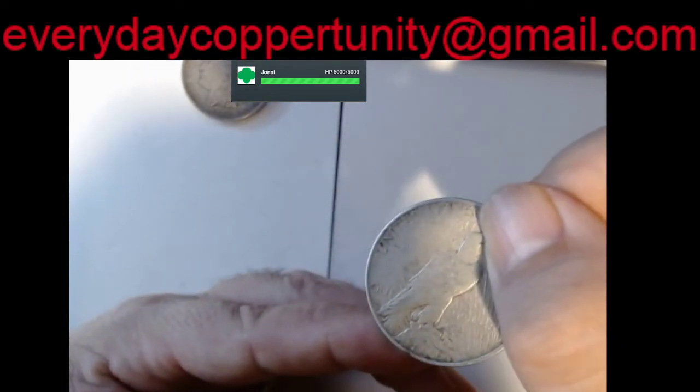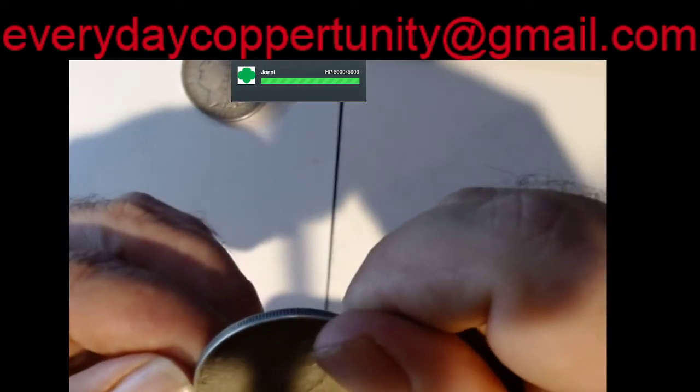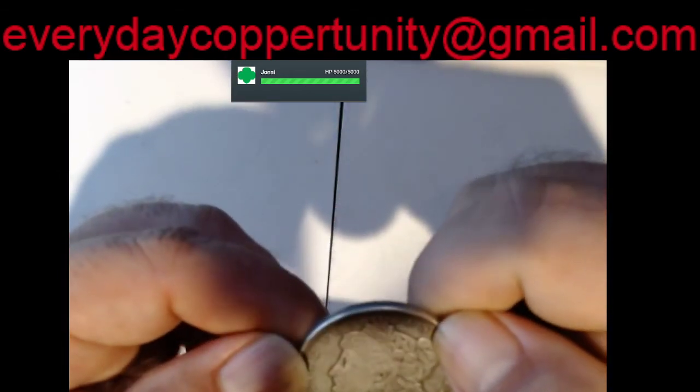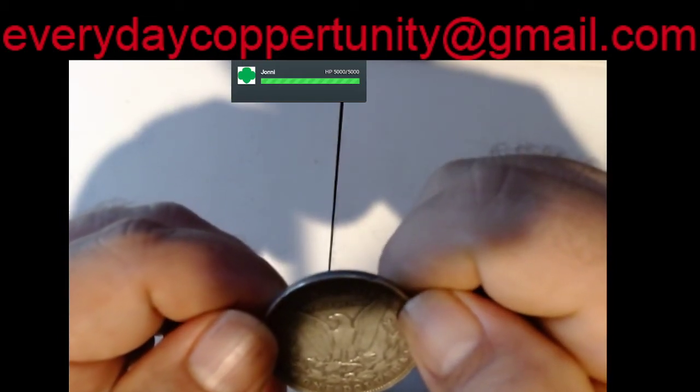Let me get the light on it a little better — I think that's a D. And last but certainly not least we have another 1921 no mint mark.